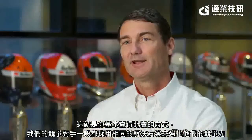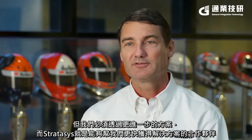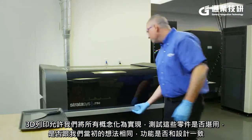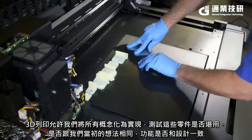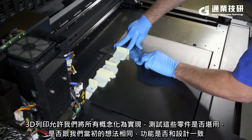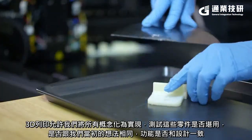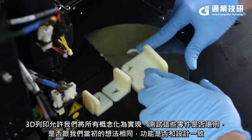Typically, all of our competitors end up with the same solution at some point in time, but we need to be on to the next solution. Stratasys helps us get to the next solution quicker. 3D printing allows us to print all these ideas that we have and test them — is the part going to fit? Is it going to work as we think? Is it going to function as designed?